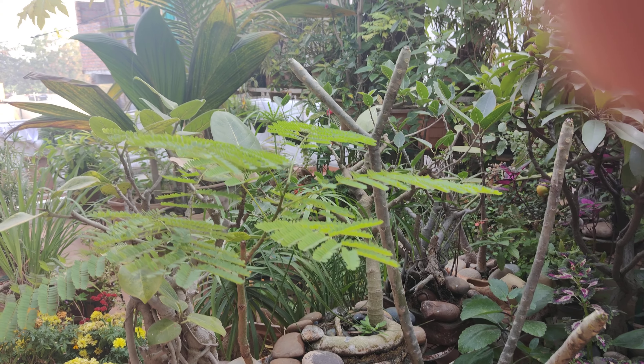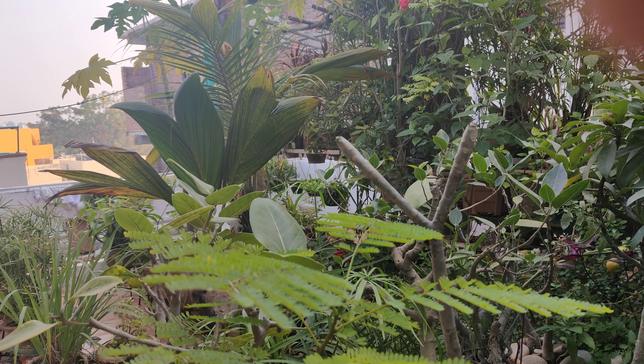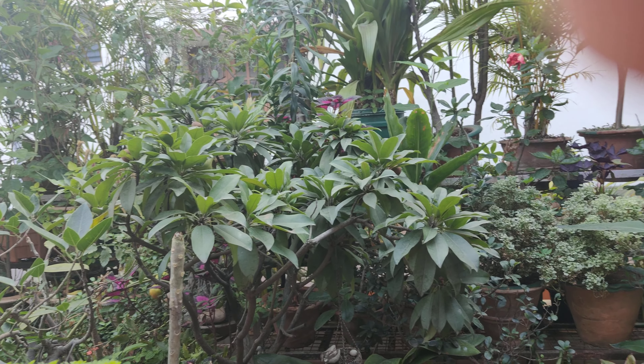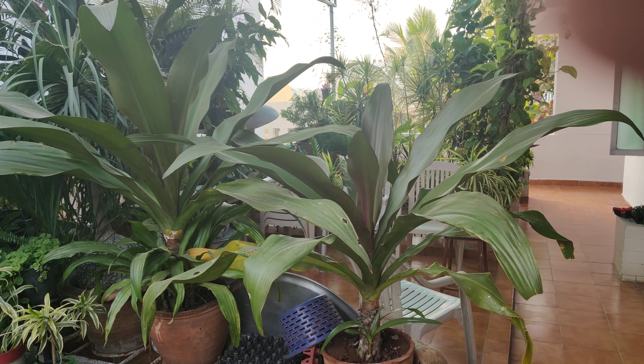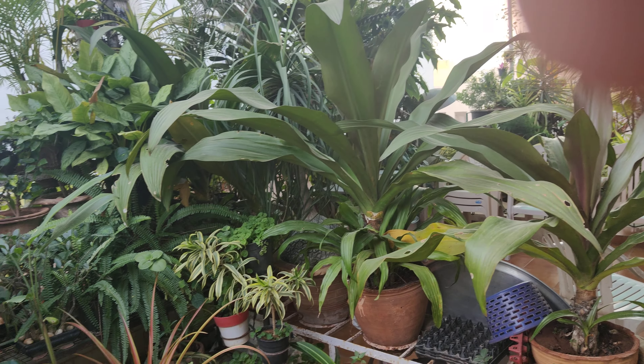Good morning viewers. You can have a bird's eye view of my terrace garden, which I have in front of my room. And here is the whole area of the terrace garden covered by me.